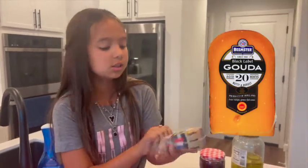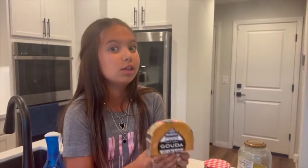This one's a really good one. This is Gunda. It's actually really good — it has a really strong taste and flavor, which is really really good.